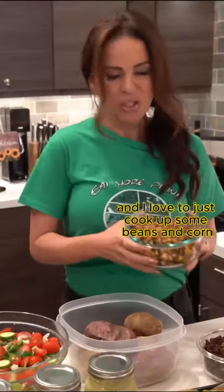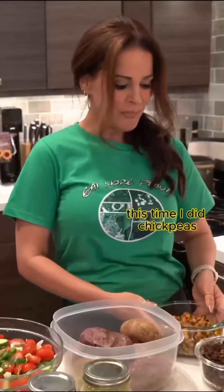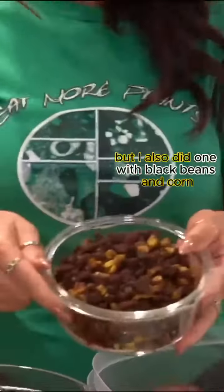I love to cook up some beans and corn with some seasonings. This time I did chickpeas, but I also did one with black beans and corn.